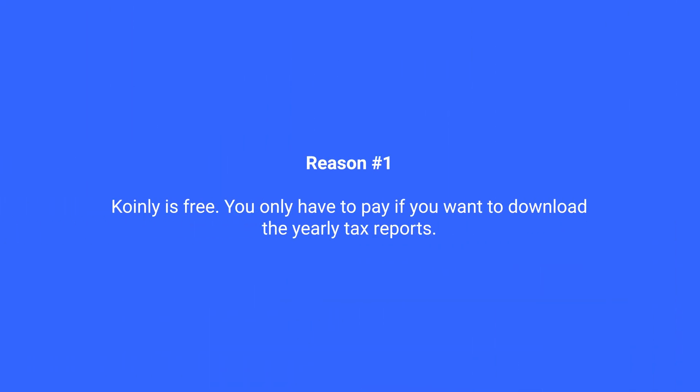There are three simple reasons Coinly won. First, Coinly is free — you only have to pay if you want to download the yearly tax reports, in which case the fee depends on the number of transactions you had in the tax year you need the report for, or if you have more than 10,000 transactions in total and still want up-to-date portfolio and gain data. At the time of recording, the cost to get your crypto tax report for one year starts at $39, but I'd recommend checking the link in the description to see current pricing.